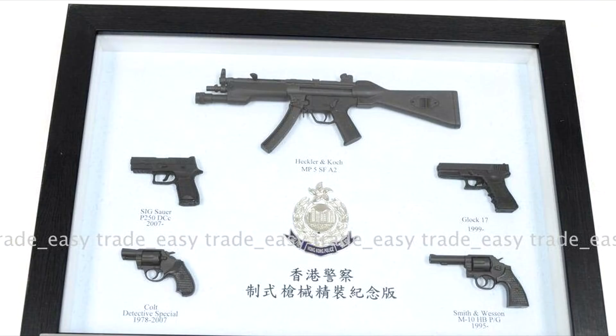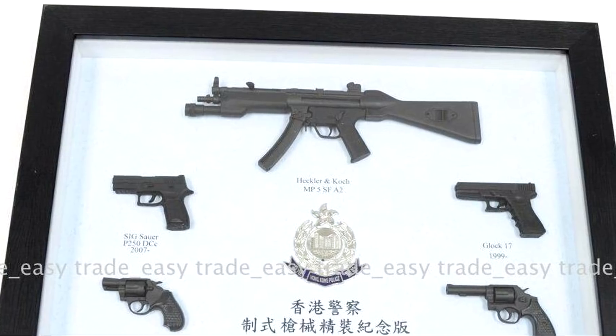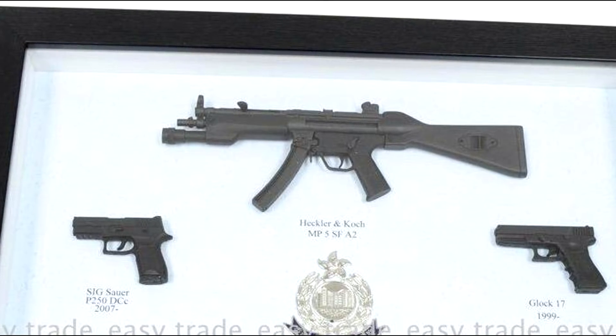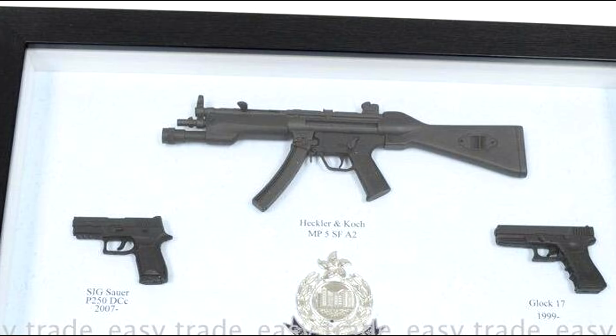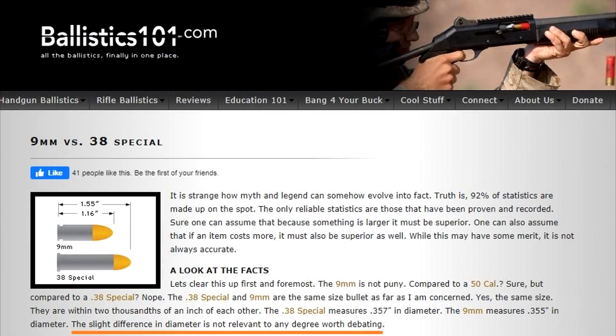There is 9mm ammunition out there that will reach 1,400 feet per second or even faster. We know what kind of weapons they use in Hong Kong — chambered in either .38 Special or 9mm. Since they carry the H&K MP5, which has a very similar velocity as in our test, not including the possibility of being shot with an MP5 would have been pretty irresponsible. The .38 Special and the 9mm bullets themselves are quite similar, so we were just comparing two very similar bullets at two different velocities.